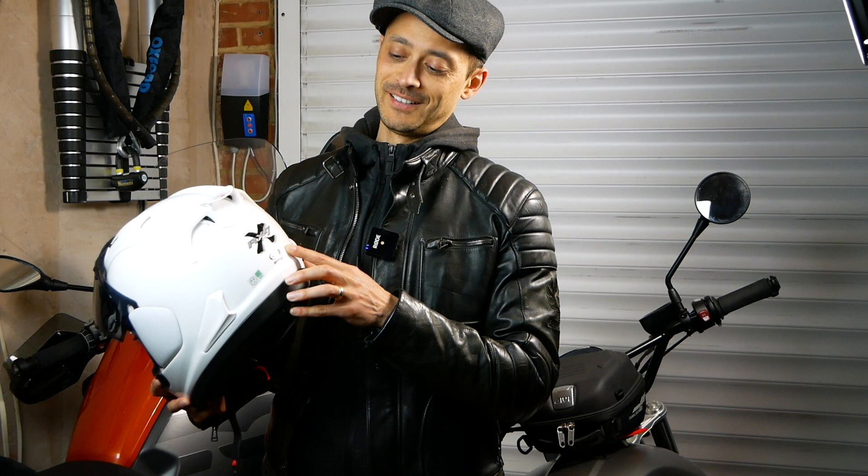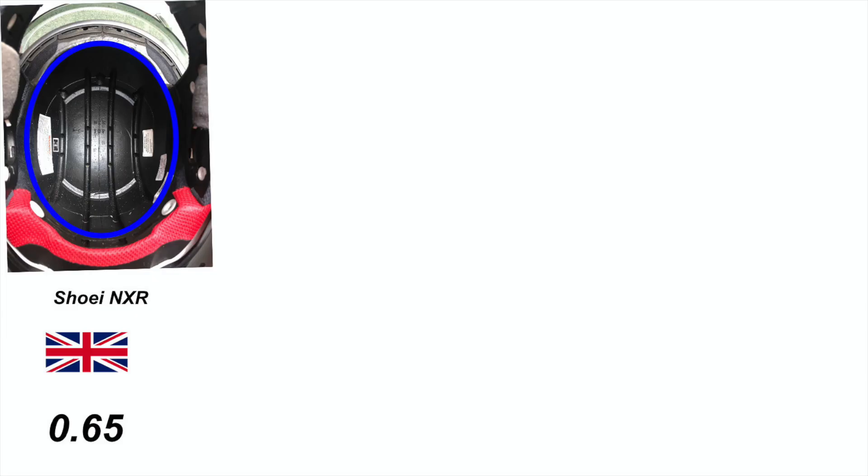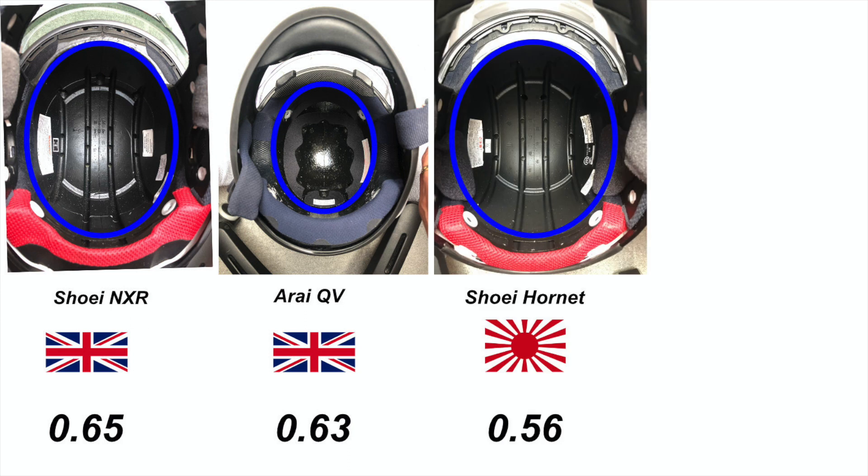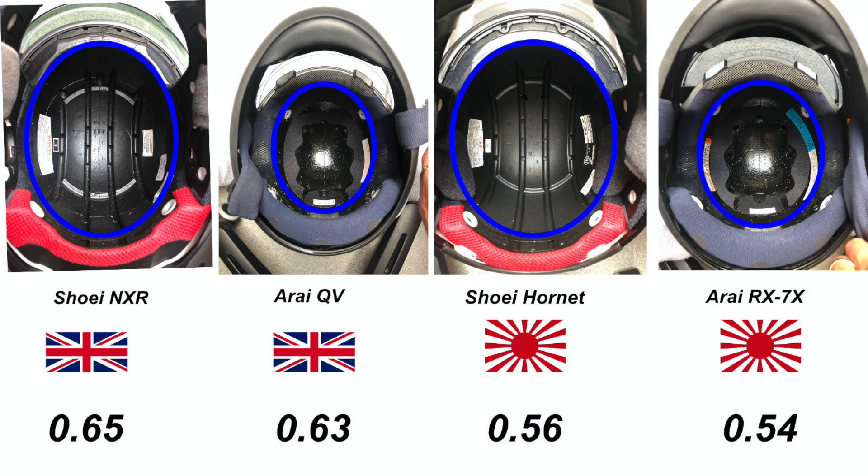So I did the best I could and measured the eccentricity of the four helmets I do own. This is my wife's Shoei NXR — this UK market helmet has an eccentricity of 0.65. Next is the UK spec Arai QV with 0.63. Then the Japanese Shoei Hornet with an eccentricity of 0.56. And finally, the most round of all, the Japanese Arai RX-7X with 0.54. This is the clearest demonstration I can do in this video, which illustrates my assertion that Japanese market Shoei and Arai helmets have a different fit to the European versions.